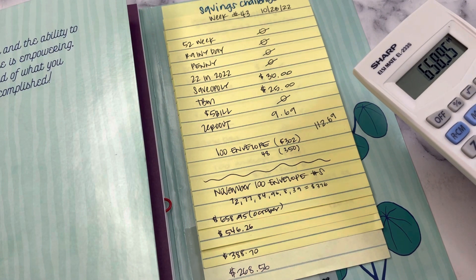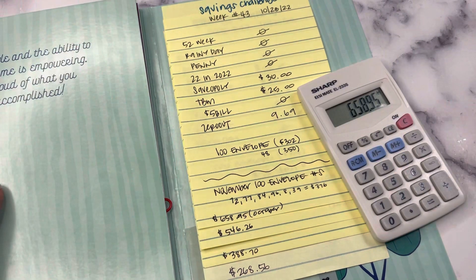Let me know if you are saving. Don't forget to like and subscribe, and I will see you next week for week 44. Bye!